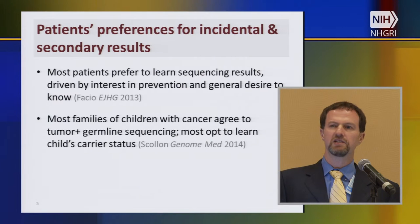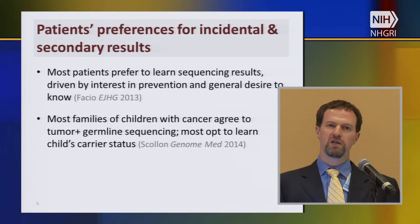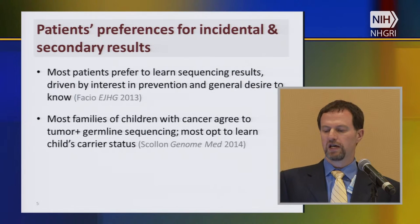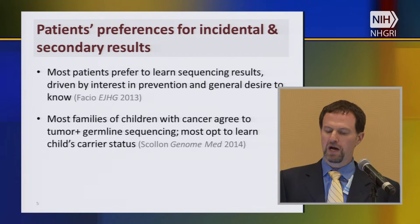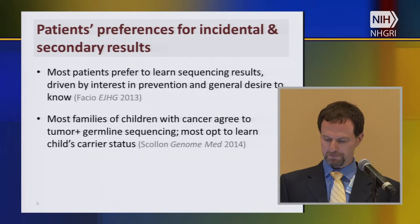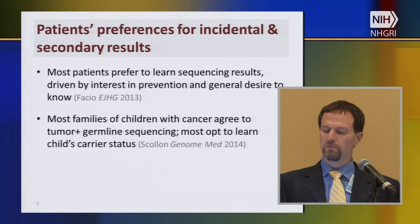We've learned something about patients' preferences for incidental and secondary results. A lot of work prior to CSER focused on hypothetical preferences, but CSER actually did this with real patients making real decisions with real consequences. From ClinSeq, we learned that most research subjects actually do prefer to learn sequencing results, driven by an interest in prevention for themselves and their families and a general desire to know results. From the Baylor project, most families of children with cancer agree to both tumor and germline sequencing — almost nobody declines — and most families also say yes when offered information about their child's carrier status.